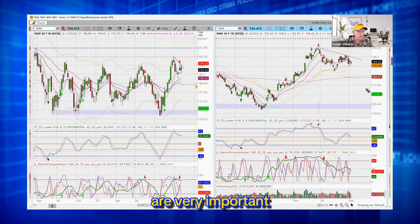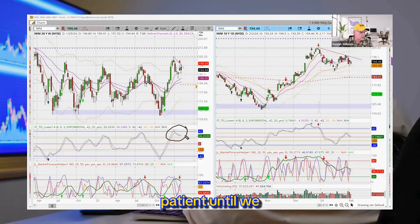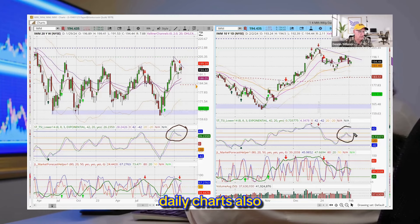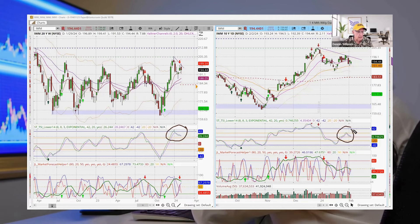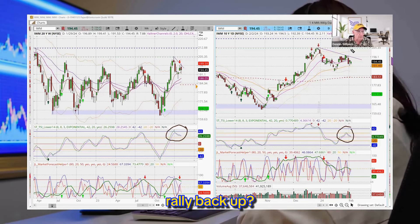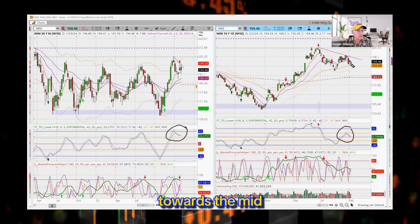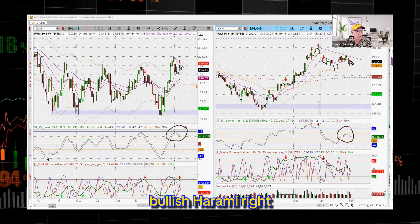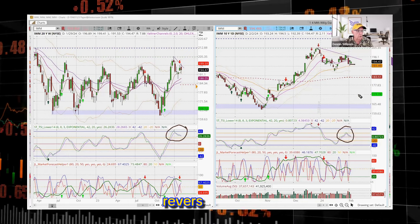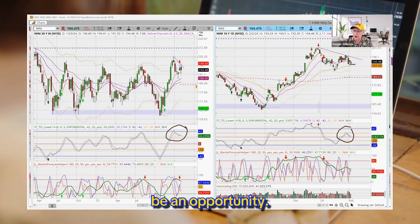These are very important aspects. The TSI on the weekly chart is still facing down, so let's be patient until we get a reversal. The TSI on the daily chart also reversed off a level of resistance and is dropping back down. I would be interested in IWM down towards the midsection of the hammer candlestick — it was a hammer and a bullish harami, which is a nice strong reversal signal. If I get back down to about 192-193, that would be an opportunity.